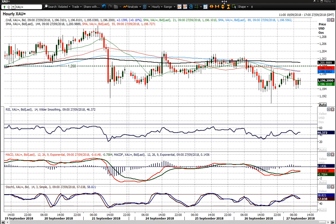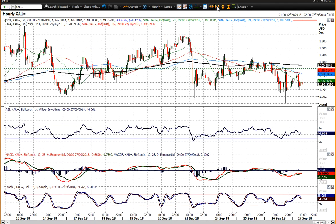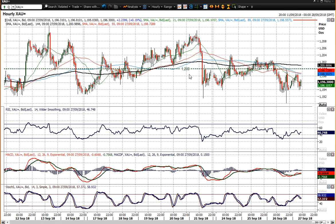Here we see the hourly chart where you've got this pivot around 1200, and it is a relatively well-considered pivot. You can see that in the reaction to the Fed, gold hit 1200 big figure bang on and then fell away again. So it is obviously a resistance that the market is thinking about.